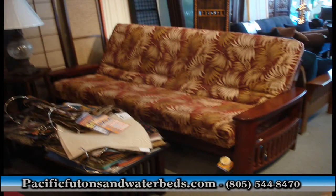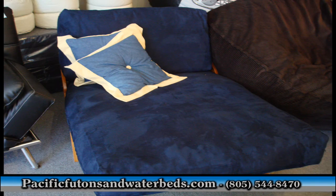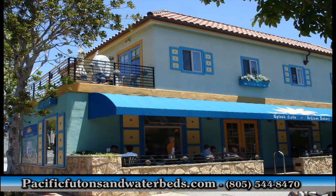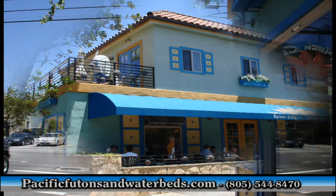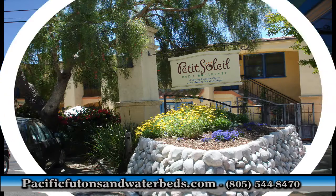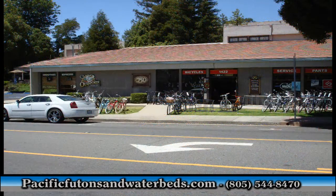If you were headed north on the 101 freeway, you would exit on California Boulevard, make a left, then turn right on Monterey Street. And there you'll see right on the corner of Monterey and California the Splash Cafe. Next to it you'll see a bed and breakfast, and across the street from Pacific Futons and Waterbeds you'll see a bicycle place.